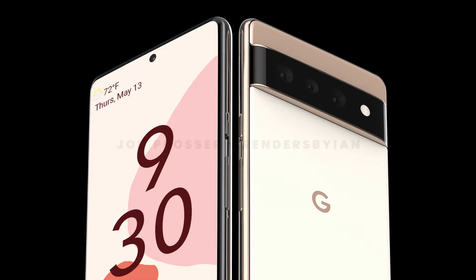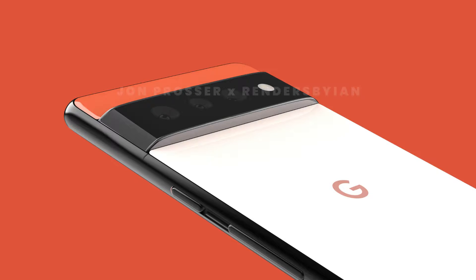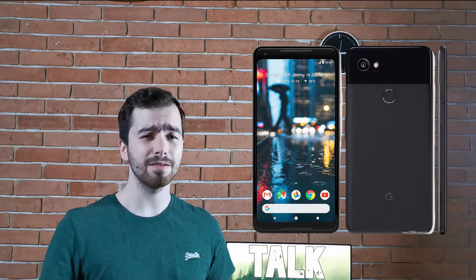It looks like we have some renders based on some real-life photos of the Pixel 6 and the Pixel 6 Pro. These designs look pretty premium and they have nothing to do with the Pixel 5 lineup. Google has been playing a lot with the Pixel phones design over a couple of generations, but it looks like finally we are going to get something amazing — a fresh new design, and this is for a reason. I will come back to this later in this video.